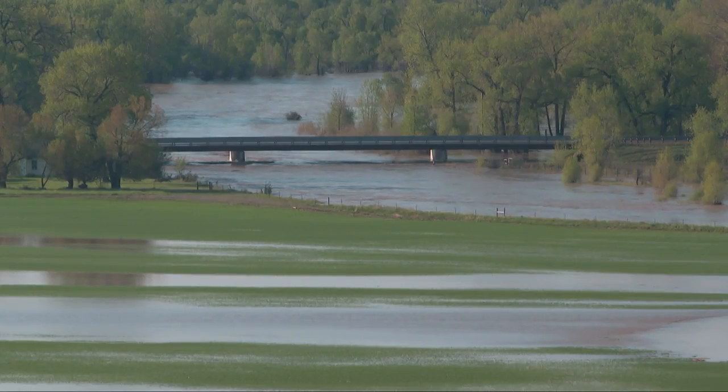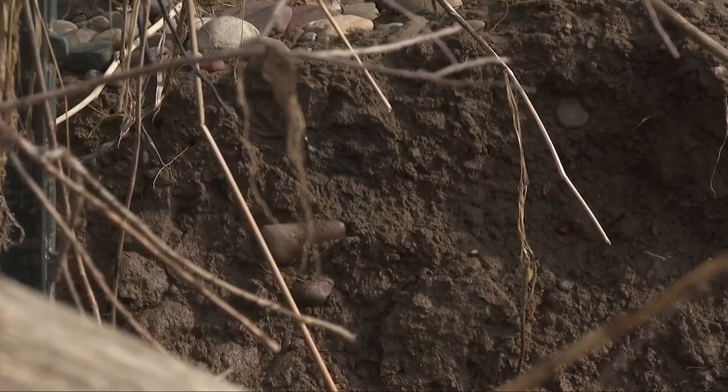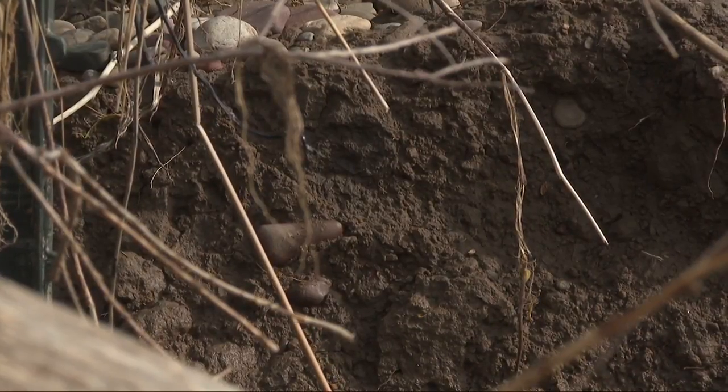As long as there's farm ground around this, as long as there's homes along this river, we have to control it to some point so that the erosion doesn't just take over and do whatever it wants to do.